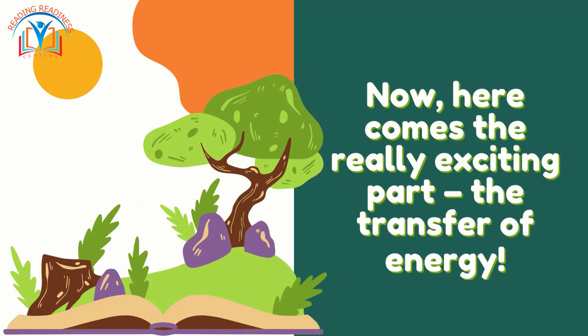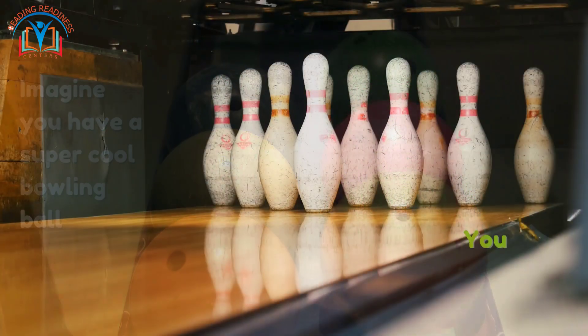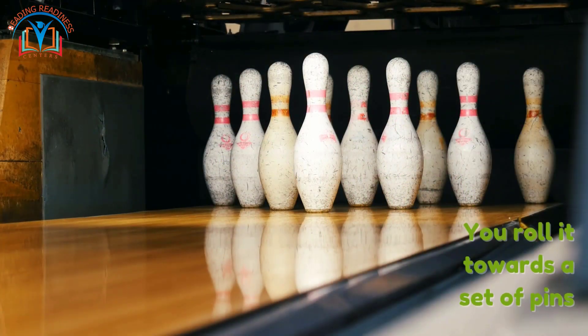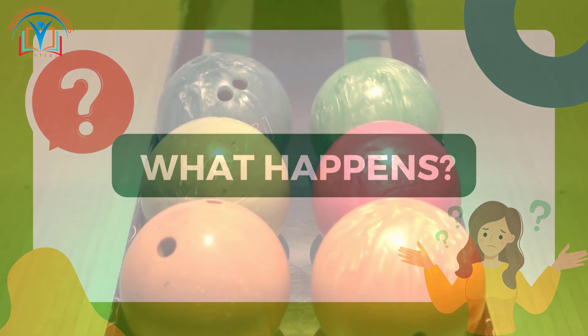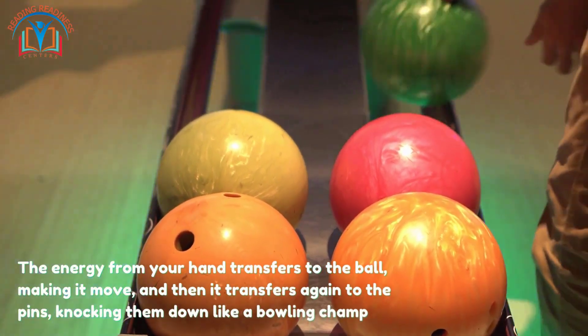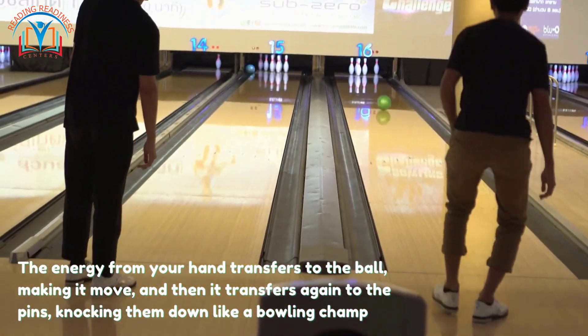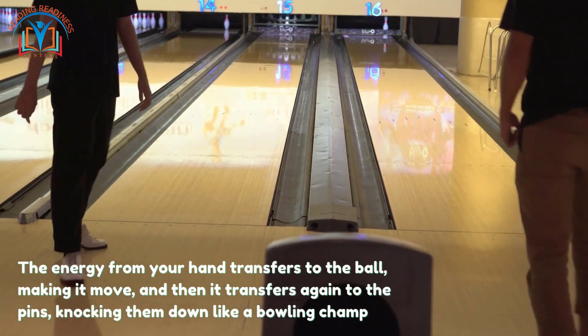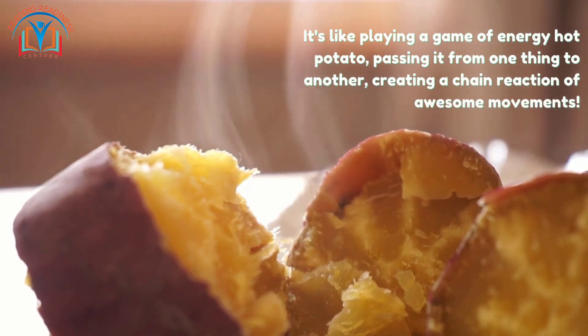Now here comes the really exciting part — the transfer of energy! Imagine you have a super cool bowling ball and you roll it towards a set of pins. The energy from your hand transfers to the ball, making it move, and then it transfers again to the pins, knocking them down like a bowling champ. That's the transfer of energy in action — it's like playing a game of energy hot potato, passing it from one thing to another, creating a chain reaction of awesome movements.